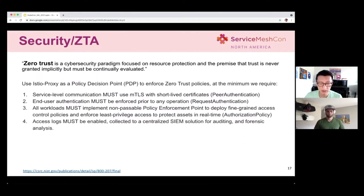For SAP, at a minimum, we want to use service mesh to enforce zero trust policies. For example, service-to-service communication must enable mutual TLS, end-user authentication must be enforced before reaching the network, and all workloads must implement non-bypassable policy enforcement points to deploy fine-grained access control policies. Authorization policies must be in place for all workloads. Last but not least, access logs must be enabled for later forensics, logging, and auditing.